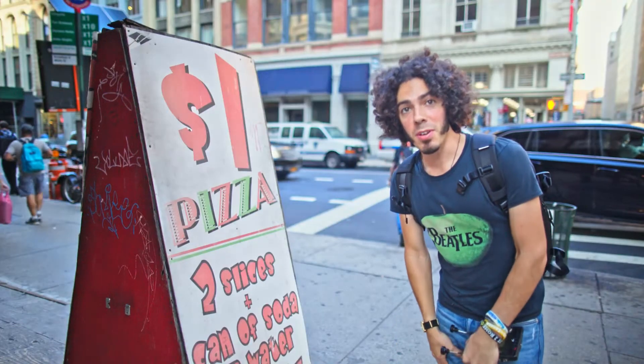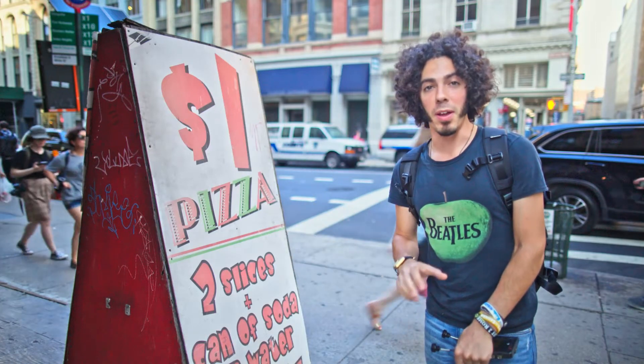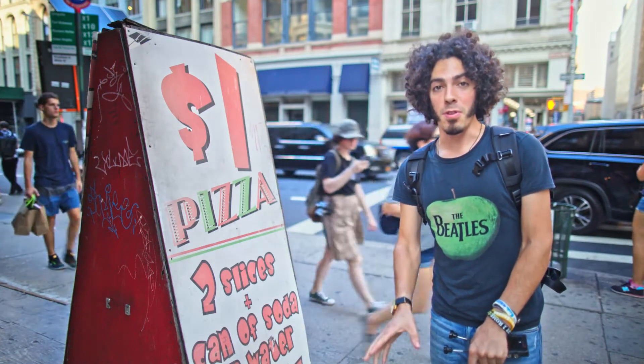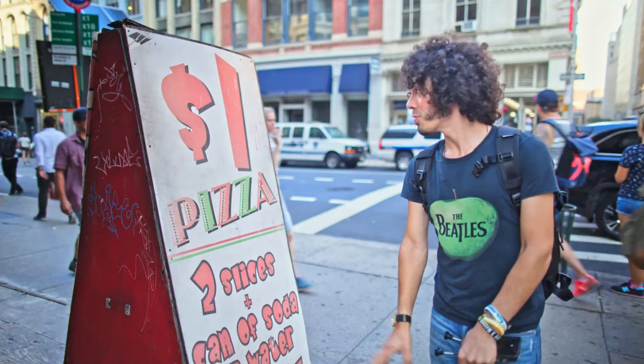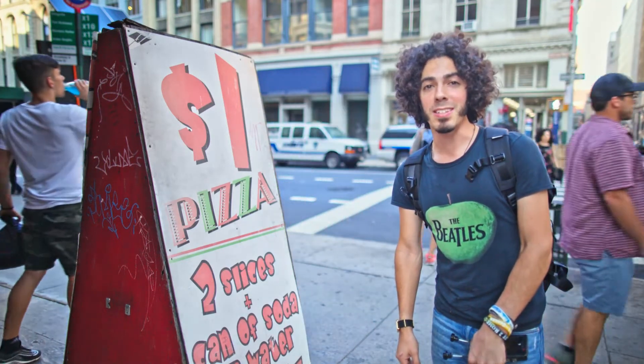We're back in New York now and I need to head to the airport in about an hour, so the last thing I want to do before I go is try a proper real American slice of pizza. The next place is Joey's Pepperoni's Pizza — so let's try it.